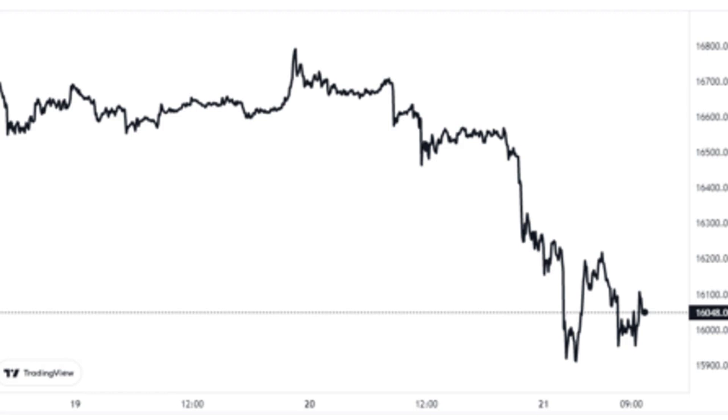Here is a chart showing the trend in this Bitcoin indicator over the last few years. As you can see in the graph, the Bitcoin exchange inflow CDD has spiked up to some pretty high values recently. This means that investors have been sending a large number of coins to exchanges, particularly coins that had previously been sitting dormant for a long while.